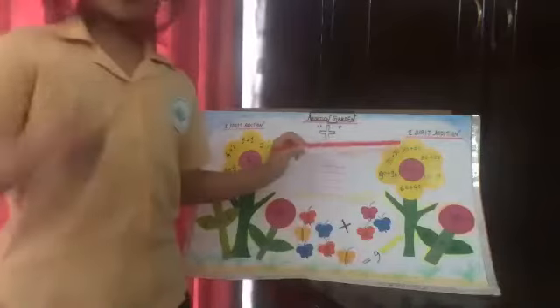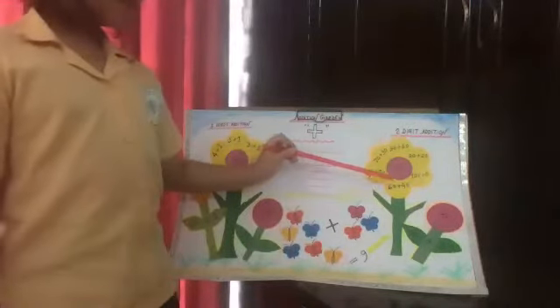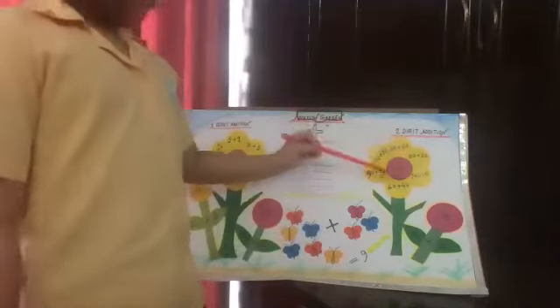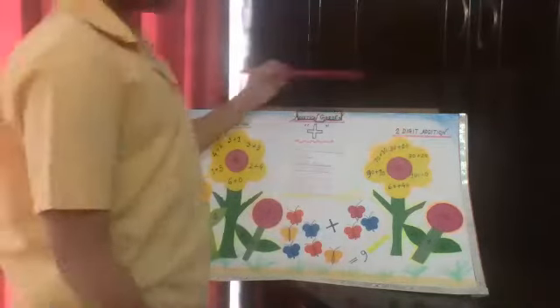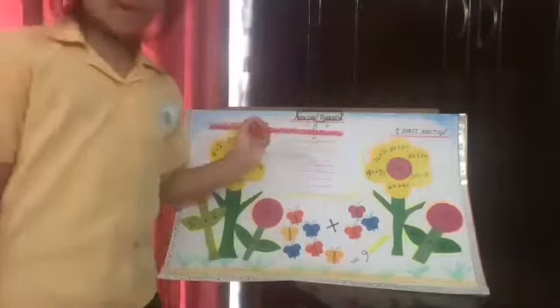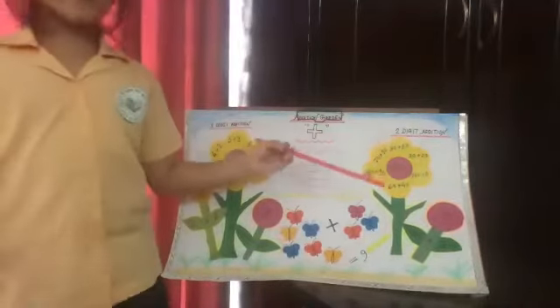Now we will learn how to make one hundred. Ninety plus ten equals one hundred. Sixty plus forty also makes one hundred. One hundred plus zero also makes one hundred. Fifty plus fifty also makes one hundred. Eighty plus twenty also makes one hundred. That's the end of the two digit addition — there are lots of ways to make one hundred too.